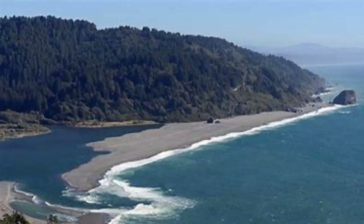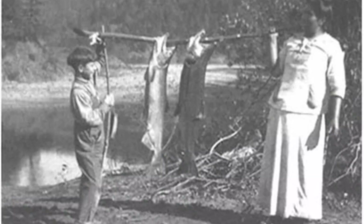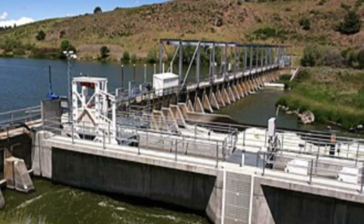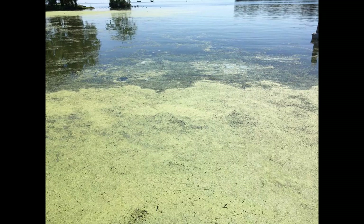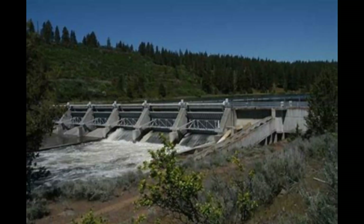Native Americans lived, hunted, and fished along the shores of the Klamath River for centuries. From 1902 until 1962, dams were built on the upper Klamath River to generate electricity and to provide irrigation water for farms in southern Oregon. The dams regulated the natural flow of the river and resulted in poor water quality and impediment of fish passage to spawning grounds.